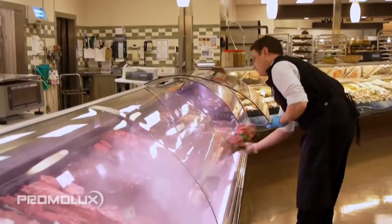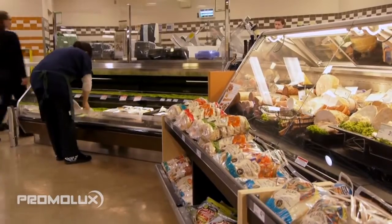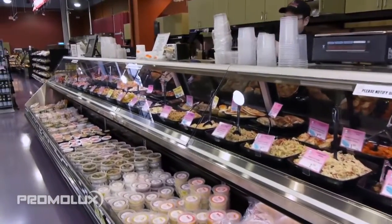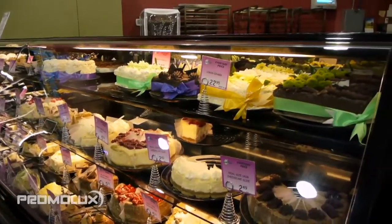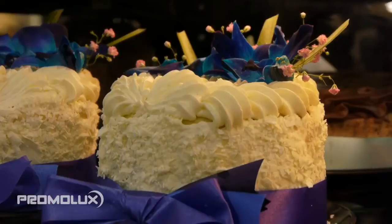While Promo Luxe lights make a dramatic difference in service cases, they also complement category management in self-serve cases. Using Promo Luxe in refrigerated and non-refrigerated cases will emphasize the color of product packaging, creating a visual wow that grabs shoppers' attention.